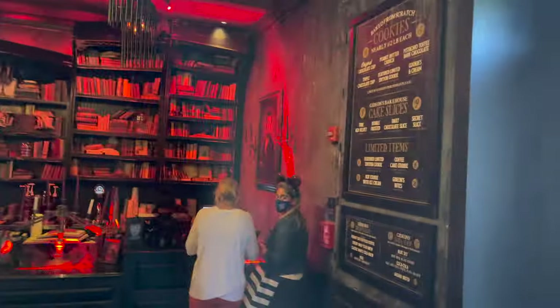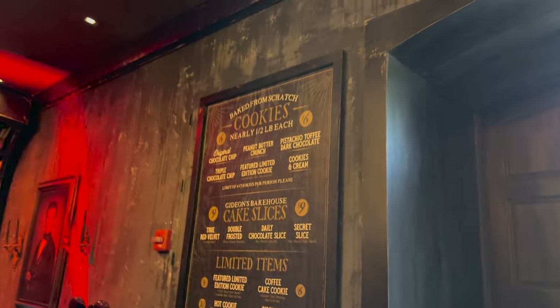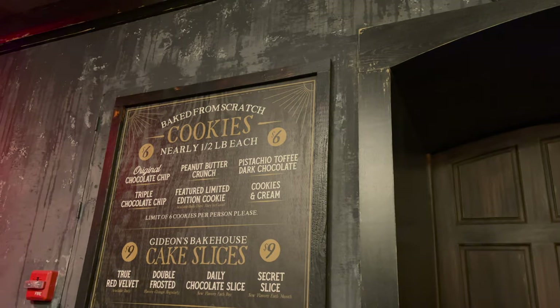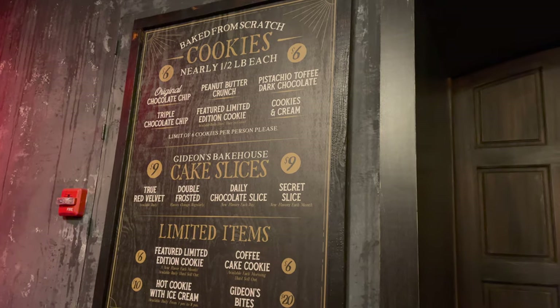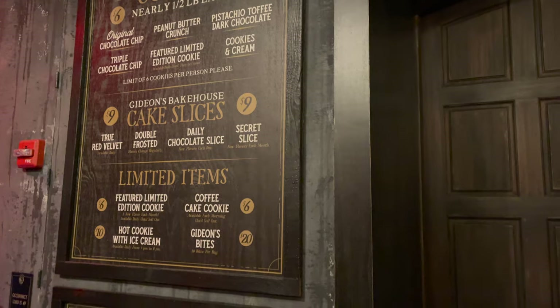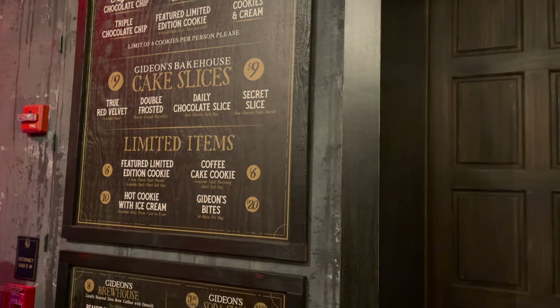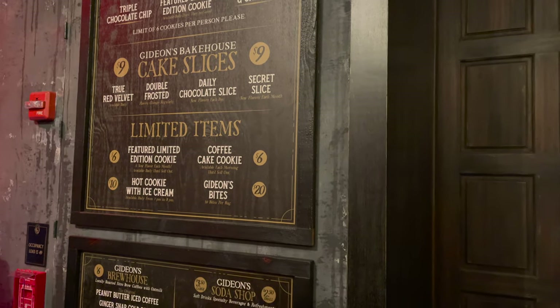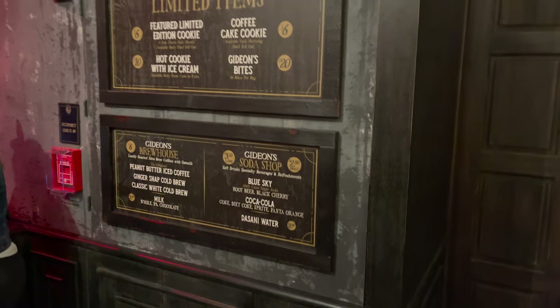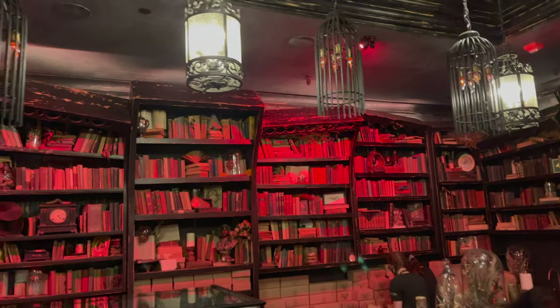So we're inside and this place looks like something straight out of Harry Potter. That's crazy. Or Tim Burton — kind of both actually. Here are the cakes they've got. Ooh, they've got Red Velvet cake and a secret slice, a limited edition cookie, coffee cake cookie, and a hot cookie with ice cream. So many things. This place looks so cool and it smells incredible in here.